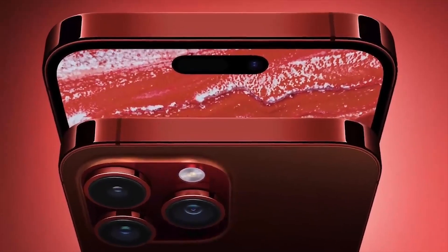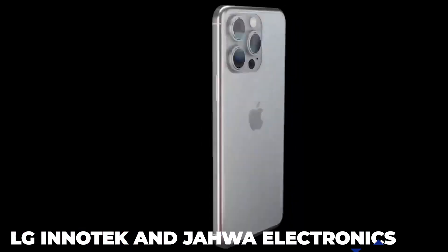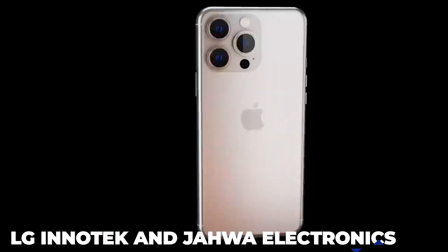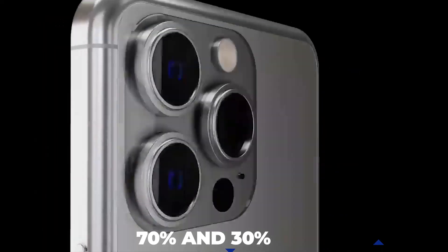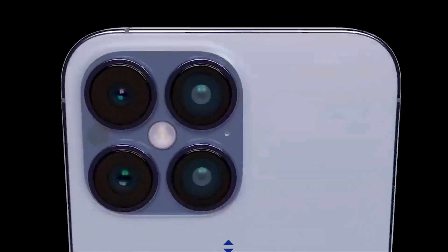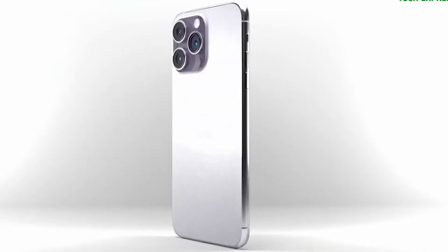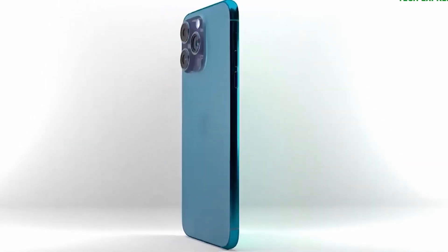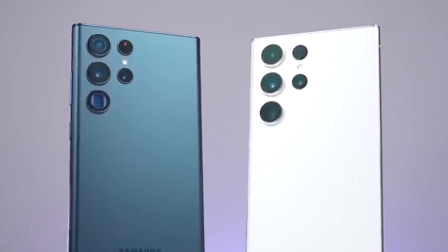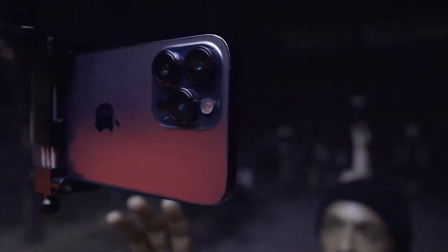It is believed that Apple has employed Korean businesses LG InnoTech and Jawa Electronics, which will each supply 70% and 30%, respectively, of the components to develop OIS actuators for the periscope lens on the iPhone 15 Pro. These suppliers previously collaborated with Samsung to develop actuators that are better for zoom modules than the spring actuators used by Apple in its telephoto modules.